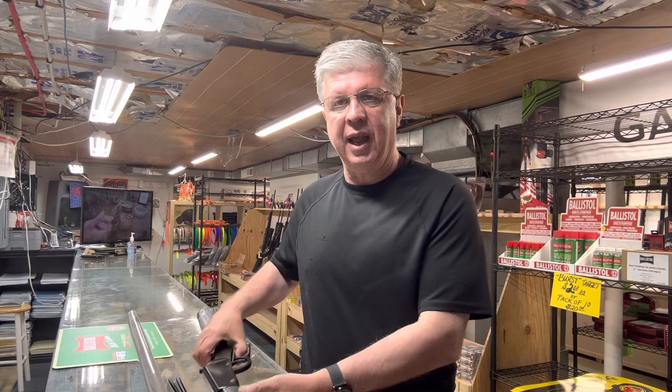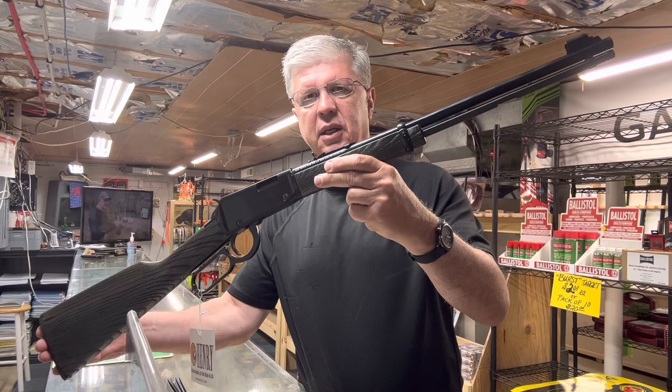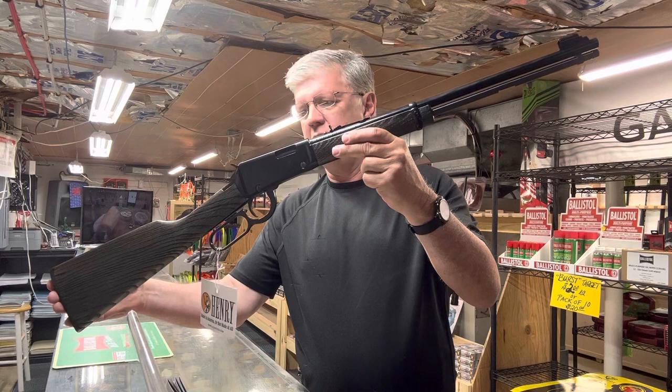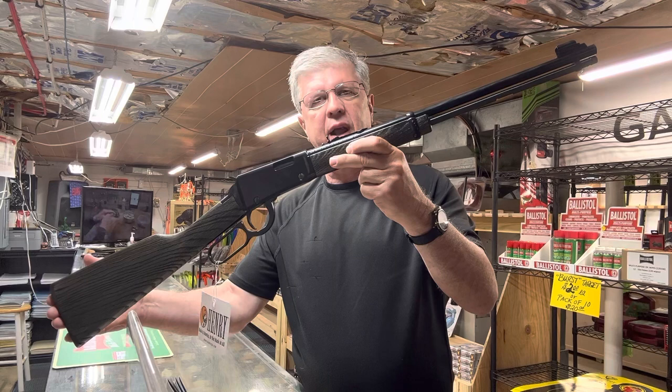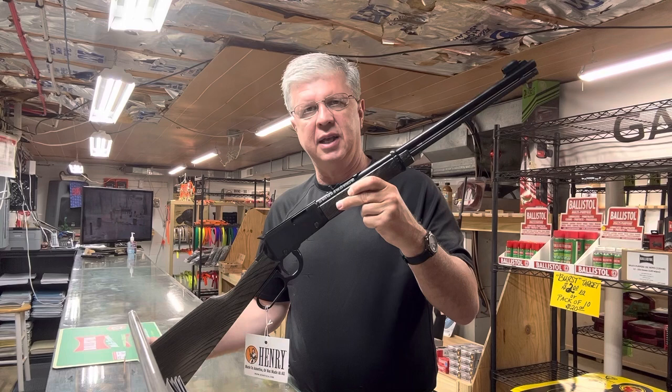So moving right along, this is a beautiful rifle. It's the Henry Garden — the smooth bore .22 long rifle. It is absolutely beautiful, and like I said, it's made in the USA at Bayonne, New Jersey, where this rifle was made. It's green in color, and kind of laminated — but it very well may be real wood, and I'm hoping it is. It's a .22 long rifle lever action, smooth bore. I would call it a snake gun. It's priced right, as always here at Ron's, and it is in stock.